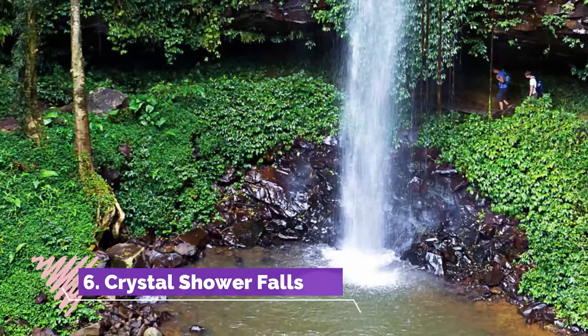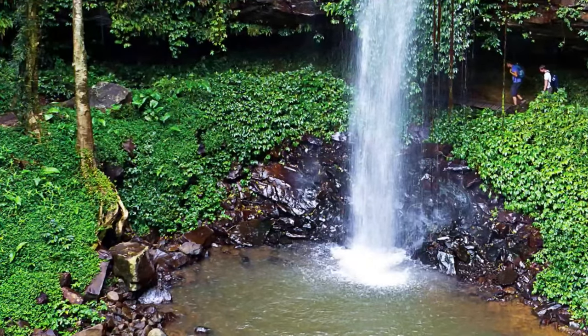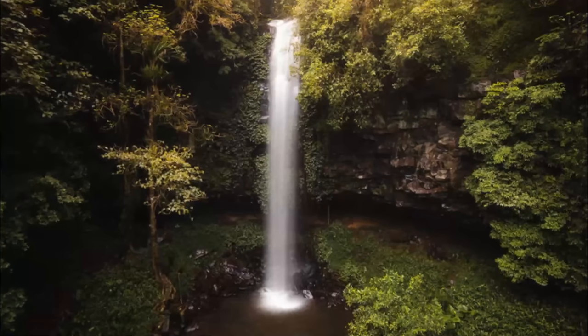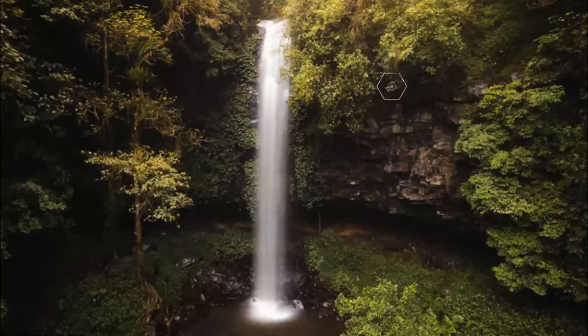Number six: Crystal Shower Falls. Crystal Shower Falls is located in Dorrigo National Park, which comes within the radius of the Gondwana Rainforests of Australia — part of a World Heritage site in the New South Wales region. This waterfall can be easily reached on foot.